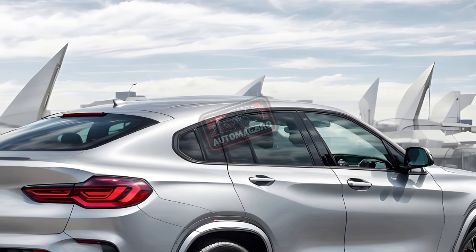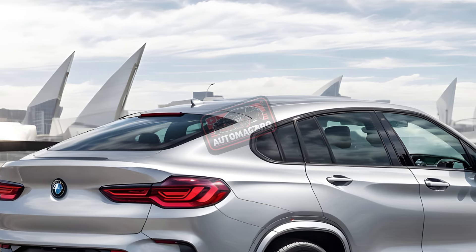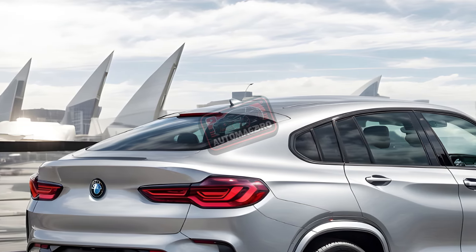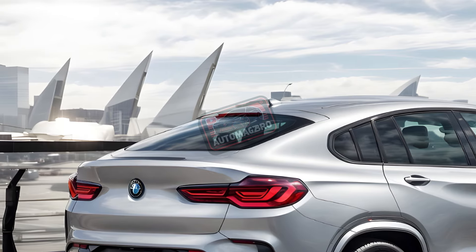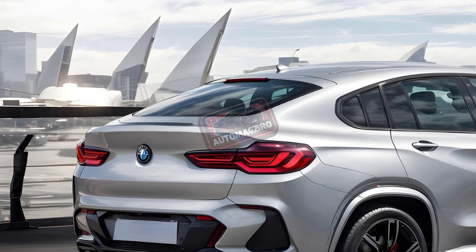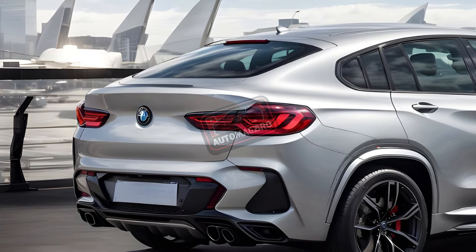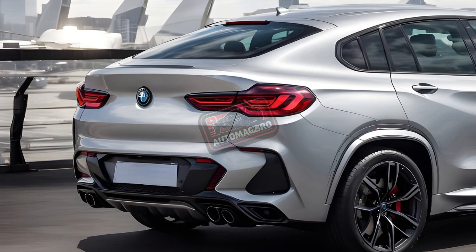The X4 base model only comes with all-wheel drive, unlike the X3. M versions use a 3.0-liter turbocharged inline-6. The M40i produces 382 hp and 369 lb-ft, whereas the X4 M produces 473 hp and 457 lb-ft. In our testing, the M40i took 4.8 seconds to reach 60 mph.